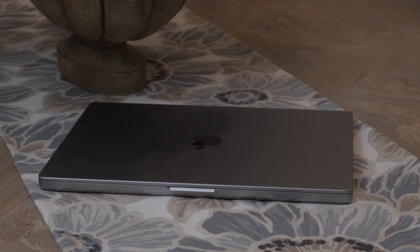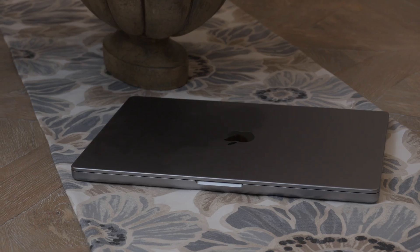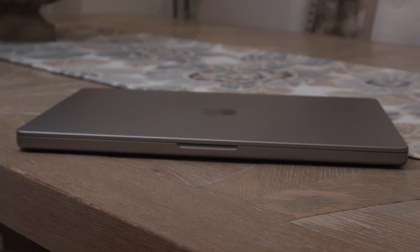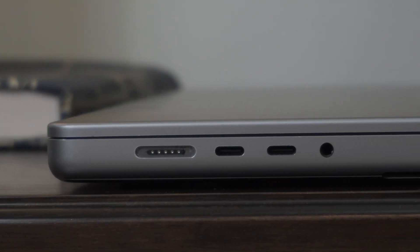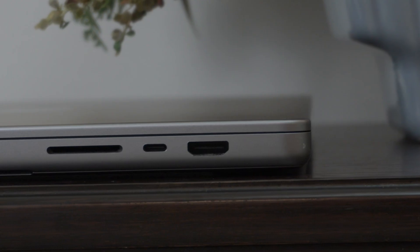Let's kick things off with the hardware. As you'd expect from Apple, the build quality is excellent with a solid aluminum build that feels super premium. It sports a slightly thicker design introduced with the 2021 MacBook Pro, which is awesome — you get a larger battery, better thermals, and more ports. On the left side, there's a MagSafe 3 port, two Thunderbolt 4 ports, and a headphone jack that supports high-impedance headphones.